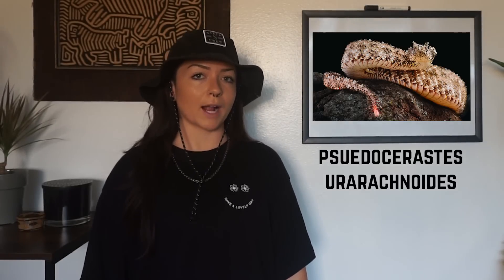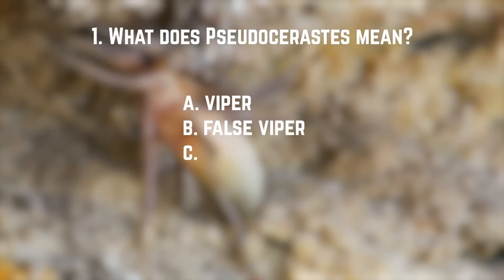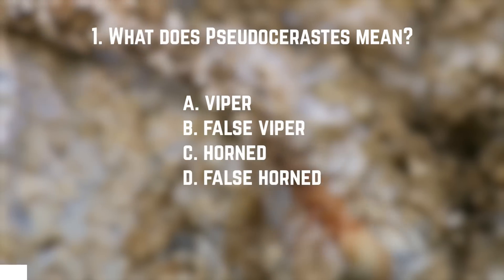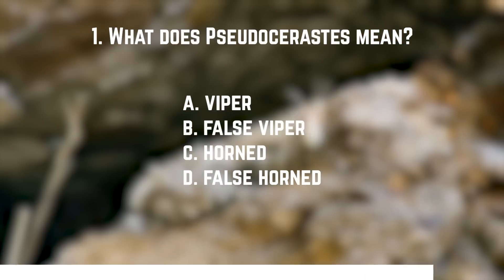The scientific name of the spider-tailed horned viper is Pseudocerostes urarachnoides. What does Pseudocerostes mean? A. Viper. B. False viper. C. Horned. D. False horned. The answer is D — false horned. Pseudo means fake, and cerostes means having horns. So Pseudocerostes means fake horns.